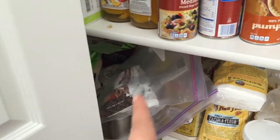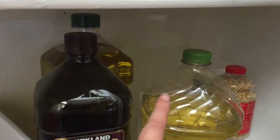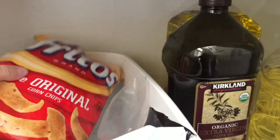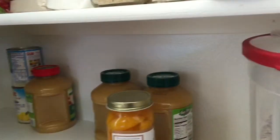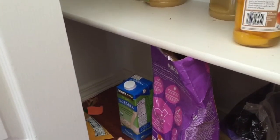Here we have some more popcorn, coconut oil, glycerin that I use to make glycerides and soaps, canola oil, regular olive oil for cooking, extra virgin olive oil, our oats, and more peaches, applesauce, and pineapples.